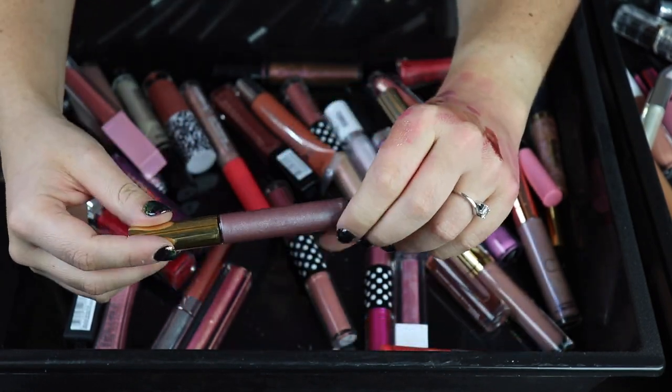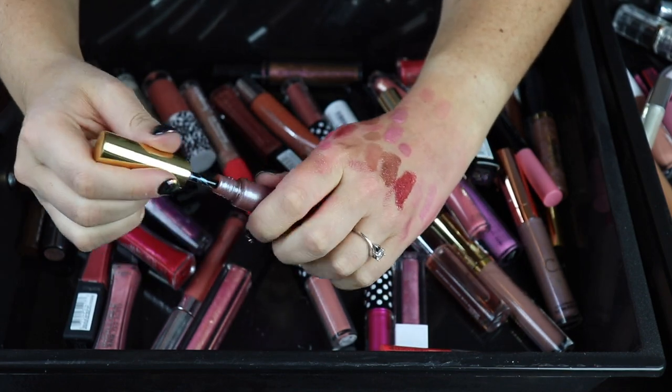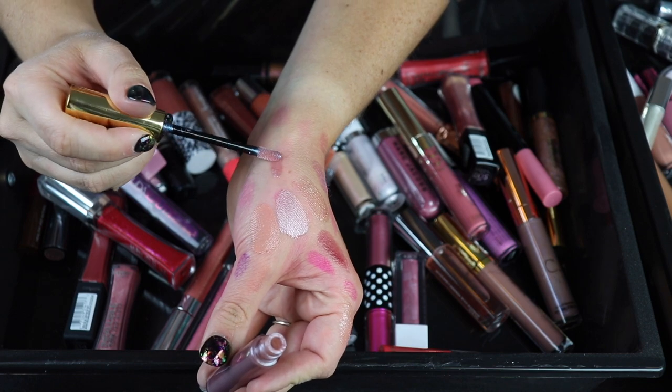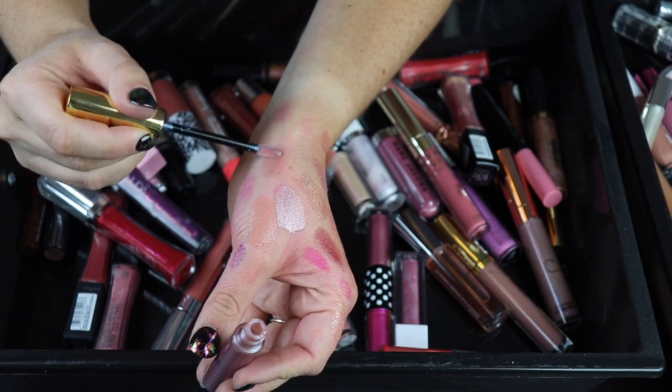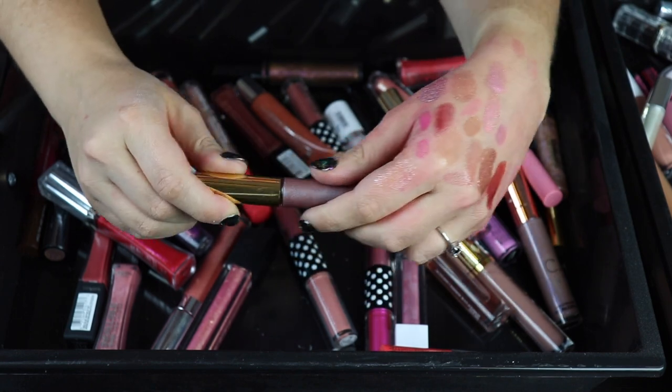Here is a lipstick — or is this a lip gloss? This is from Amy Hart's Beauty. She sent this to me in PR. I think this is a topper, like a gloss — yeah, this is a gloss. I'm going to keep this because I do really like the formula of the lip products that they sent me.